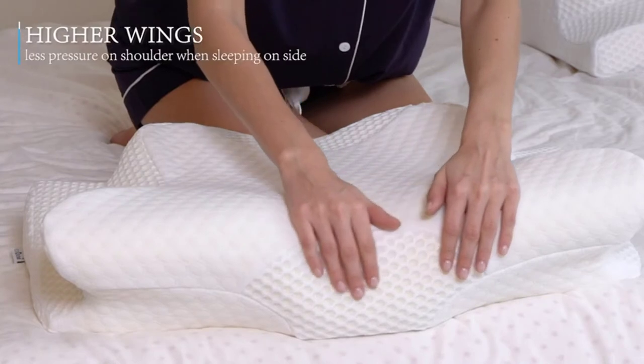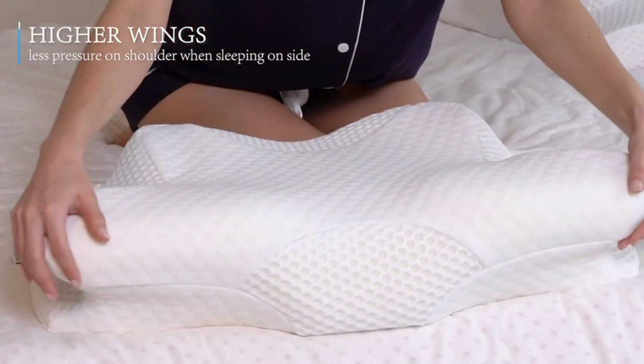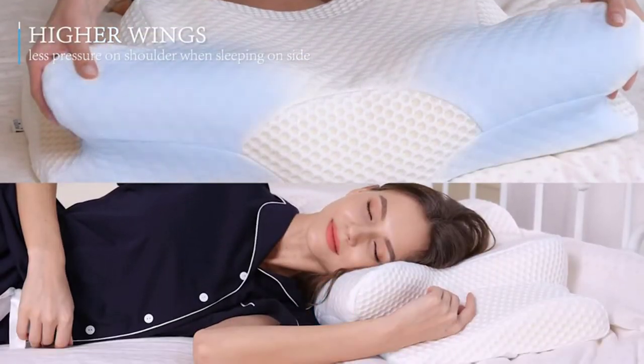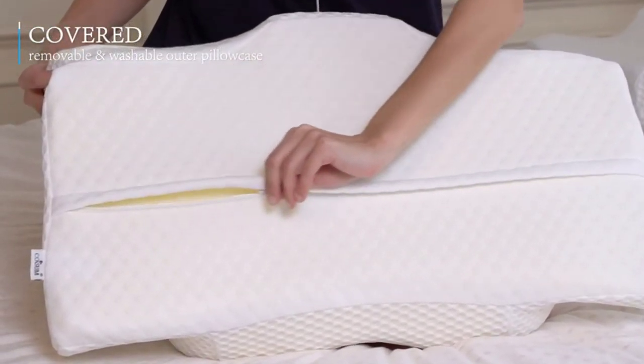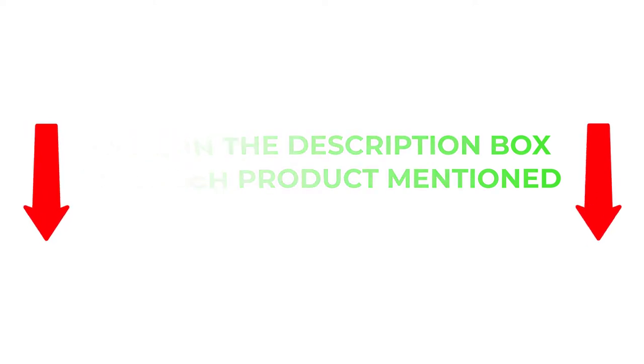There are many products available to choose from for CPAP pillows, each with different characteristics, benefits, and prices. To help you make an informed decision, I did extensive research, read tons of reviews, and compiled a list of the best CPAP pillows from reputable brands. I found these products very helpful for people like you. If you want to know about the price and other information, be sure to check the description. So without any further delay, let's jump into the video.